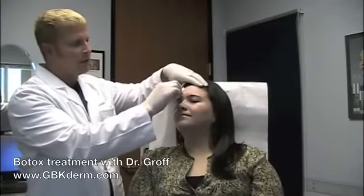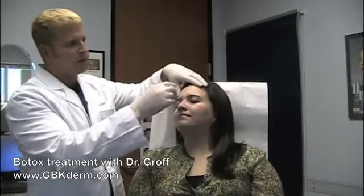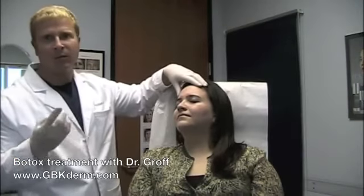It's a great treatment. There's really minimal risk, and you can see there's no downtime. She could go right back to work, put a little bit of makeup on, and she'd be great.